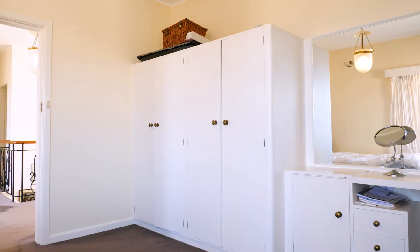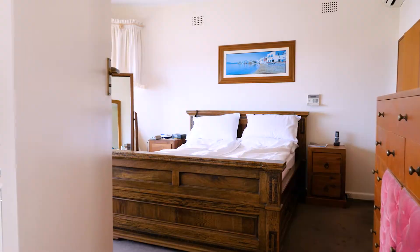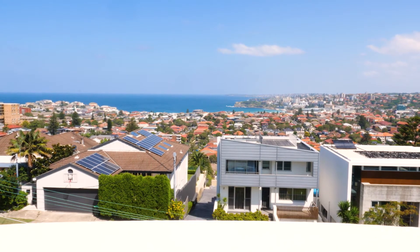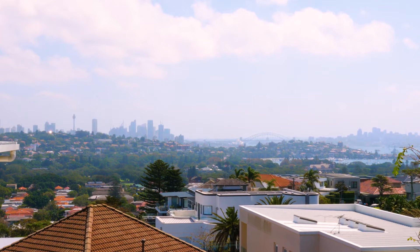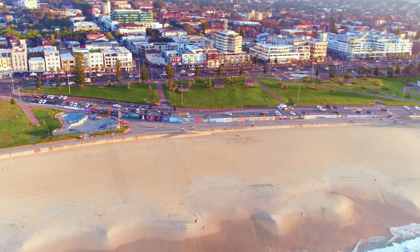The home has three bedrooms, two bathrooms and lock-up garage with parking for a further two cars, a huge rooftop terrace with panoramic views across Bondi and towards Sydney Harbour, and is also very conveniently located just minutes from Bondi and Rose Bay Village.